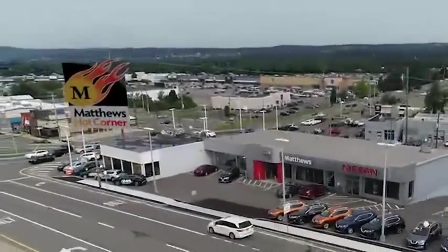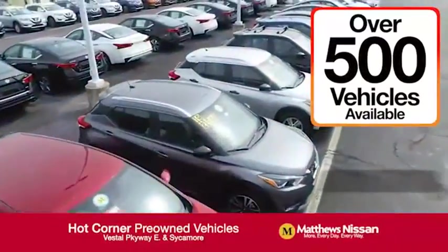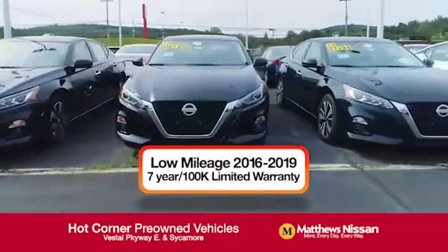At the Matthews Hot Corner on the corner of the Vestal Parkway in Sycamore, we've got over 500 pre-owned vehicles available, including 75 factory certified Nissans with a great warranty.